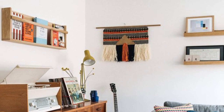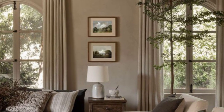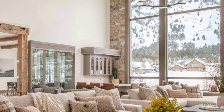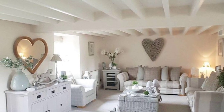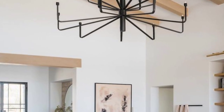Furniture in contemporary country home decor is a blend of rustic and modern styles. Natural materials such as wood, stone, and wrought iron are frequently used. The furniture pieces are characterized by clean lines and simple silhouettes.